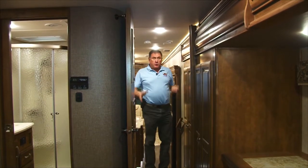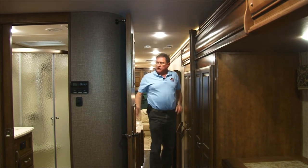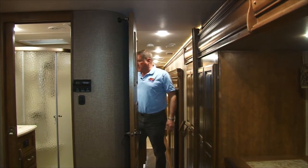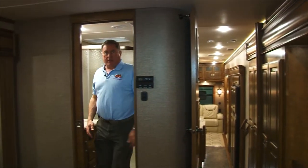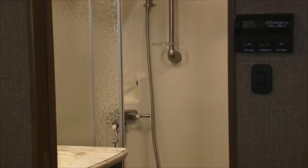Up in the master, in the front, you have a large slide — the whole front end of the trailer slides out — and you have a shared bathroom with the main salon and the master bedroom. It's got a corner shower in it, toilet and sink, as you might expect.